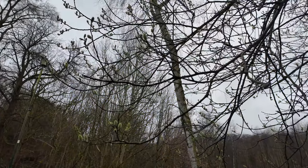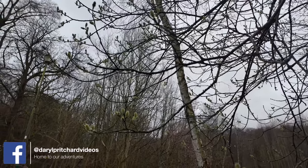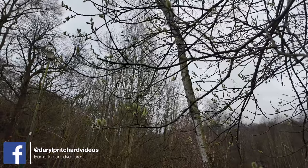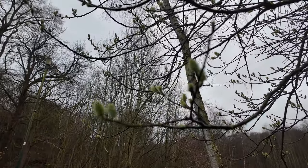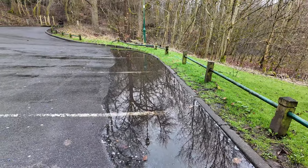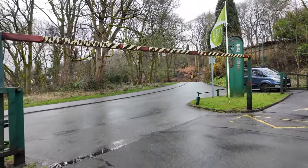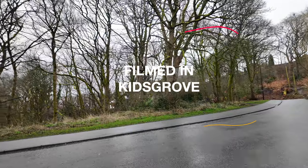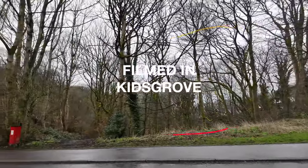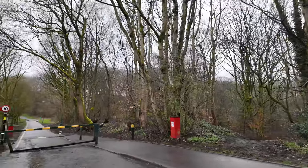I've come to Bath Pool Park and on this tree we can just see the first signs of spring. You can tell how heavy it's been raining — look at the water and the puddles. I'm going to take a quick walk to the lake and do a short video today to see what we can see.